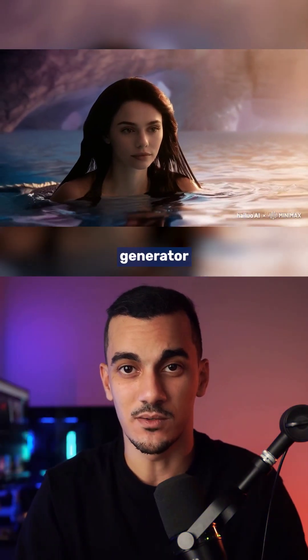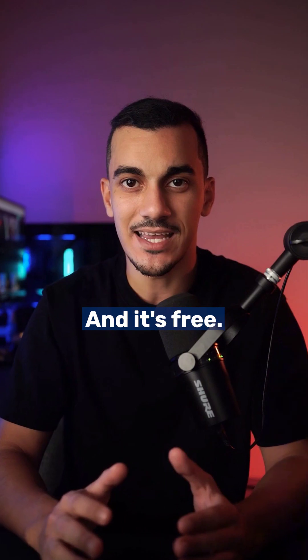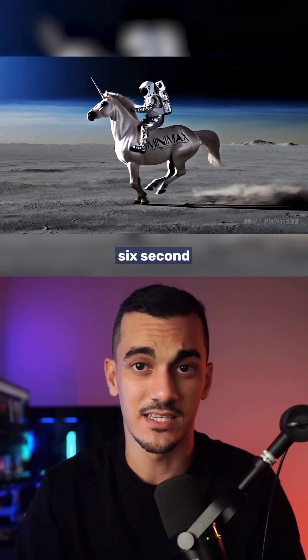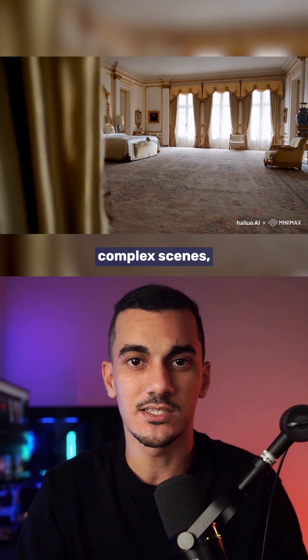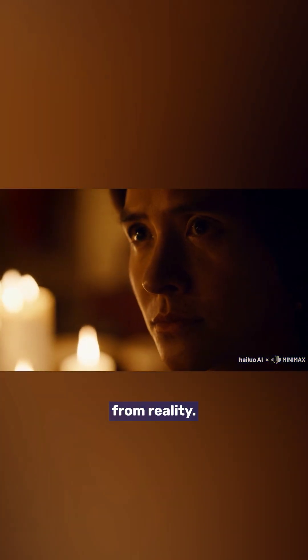This new AI video generator might just outperform many others including Sora, and it's free. Minimax is an AI tool that can generate 6-second video clips. It can handle complex scenes, and some of the results are so good they are hard to distinguish from reality.